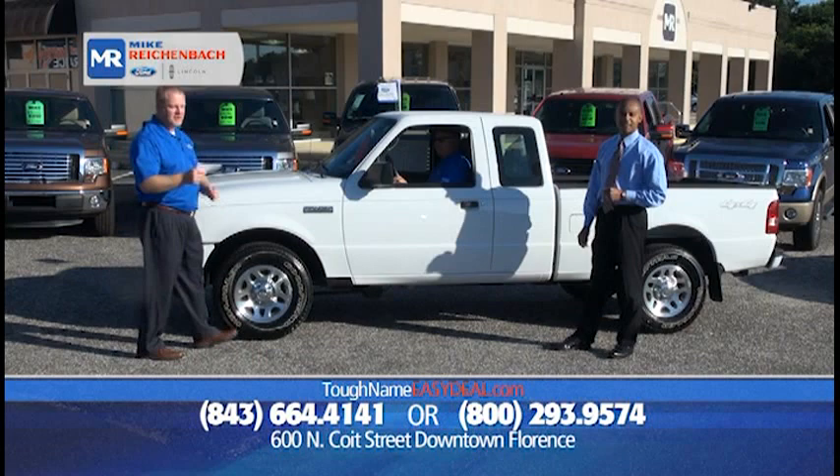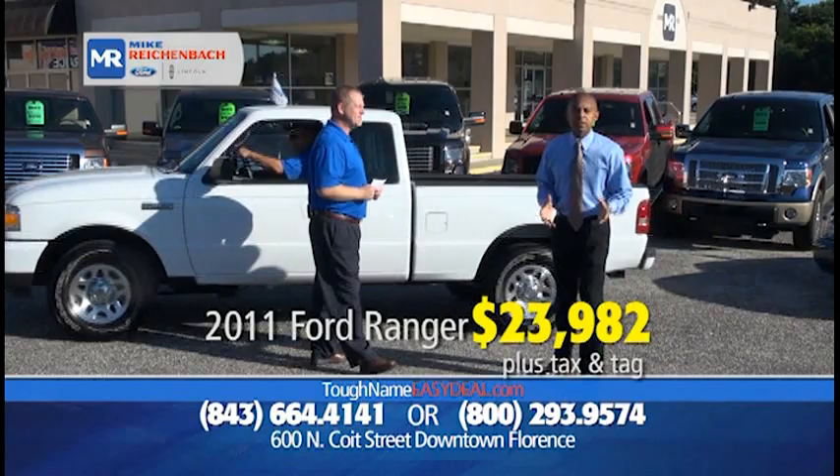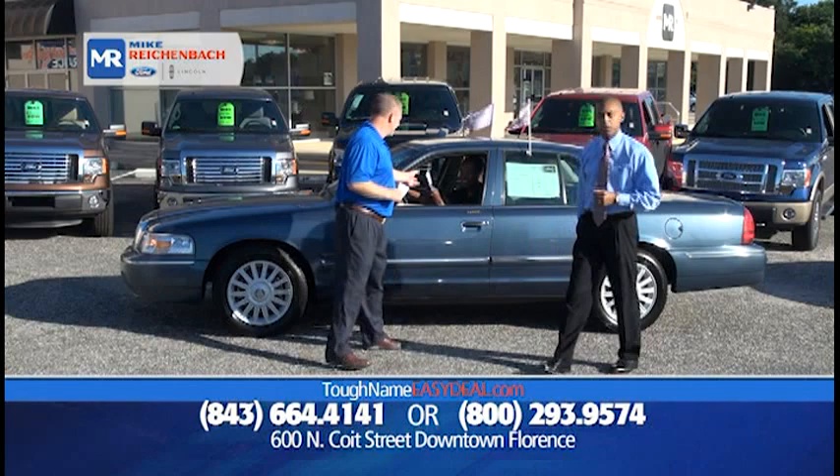Here's another certified — a 2011 Ford Ranger XLT for only $23,982, and very low miles. When you need a bale of hay to take out to the farm, need to take some trash to the dump, you need a vehicle with a bed — that vehicle will do it for you.